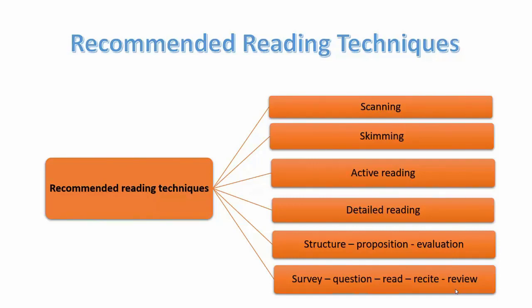We have scanning, skimming, active reading, detailed reading, structured proposition evaluation, and survey question, read, recite and review.